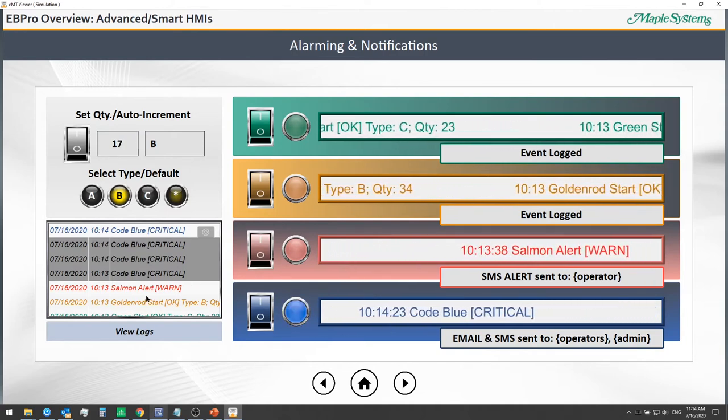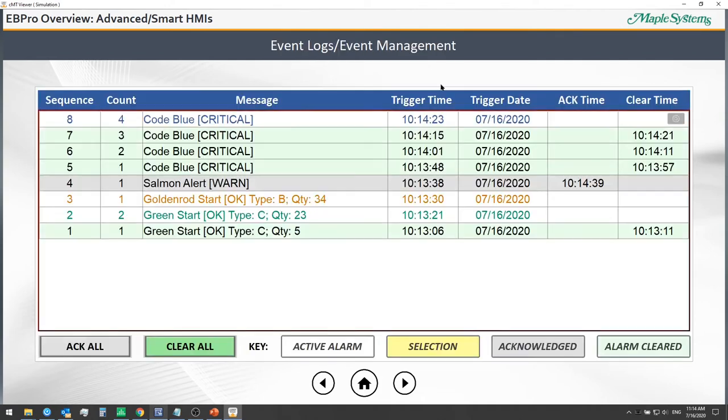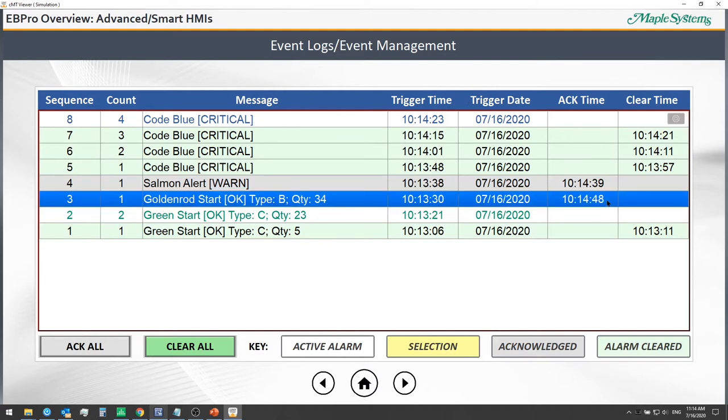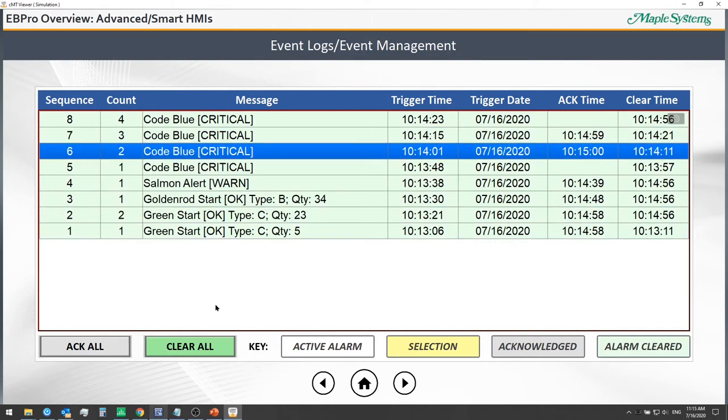With an alarm display, we can click on an event to acknowledge it and view all logs from an event log. We can clear all alarms at the push of a button and acknowledge individual or all alarms at the same time. Our event management features let us keep track of total event counts, occurrences, and trigger times and dates.